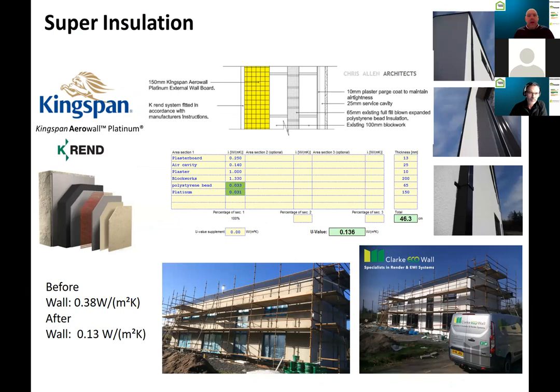Moving on to the wall — with all retrofit projects, one of the options on the table is to externally insulate the building. In this case they went with that option. It was Clark Eco-Wall in Limavady, Northern Ireland, who carried out this external wall insulation project, using Kingspan Aero-Wall insulation. There was a 65mm cavity which was fully filled, and then 150mm of Kingspan wall insulation was applied. That brought the U-value from 0.38 to 0.13 — really good, and below the recommended 0.15 for passive house buildings.